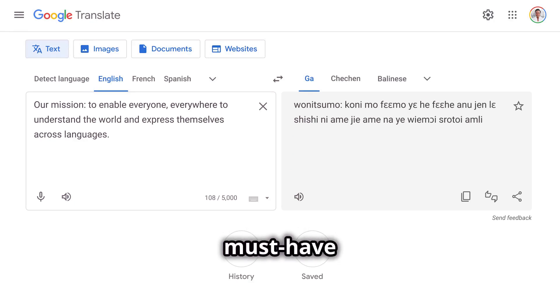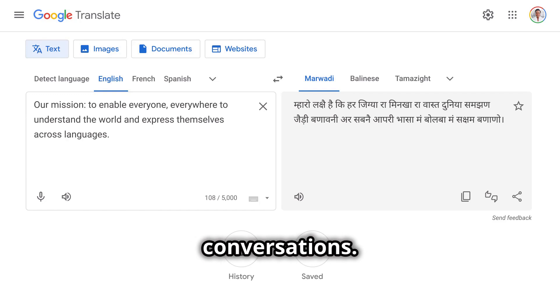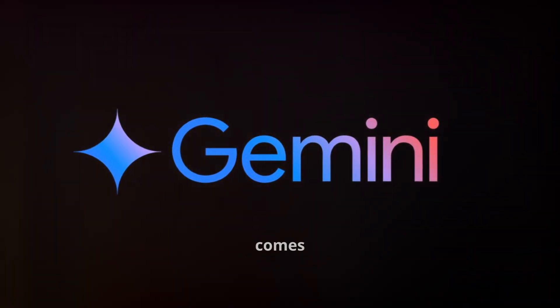For years, Google Translate has been a must-have for travelers, students, and anyone needing quick translations. But one of the biggest struggles has always been real conversations. It was clunky, slow, and often struggled in noisy environments. That's where Gemini AI comes in.